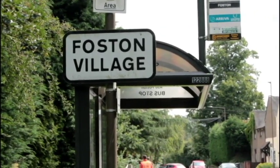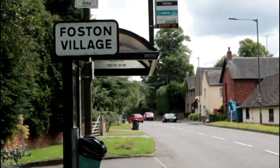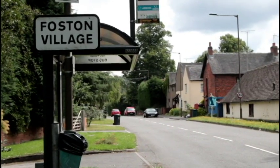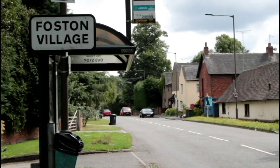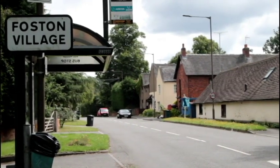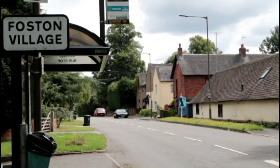This is Foston Village in South Derbyshire. I've not really come to look at the village, but I just thought I'd show you the main street leading down. It doesn't really go anywhere — it goes to the industrial park, Dove Valley Park I think it's called.